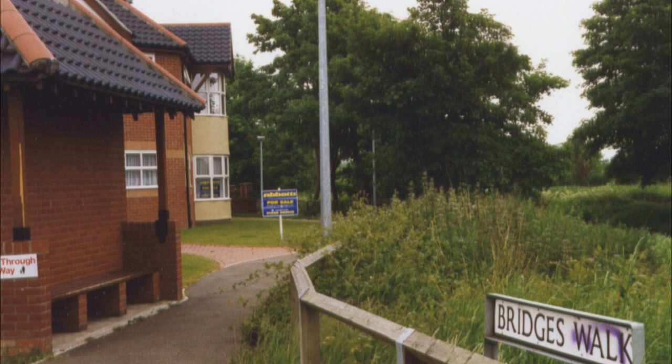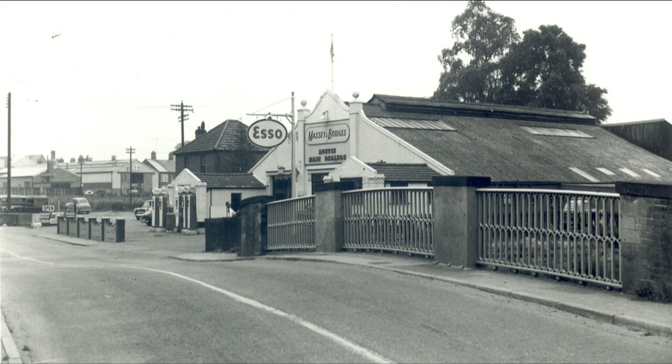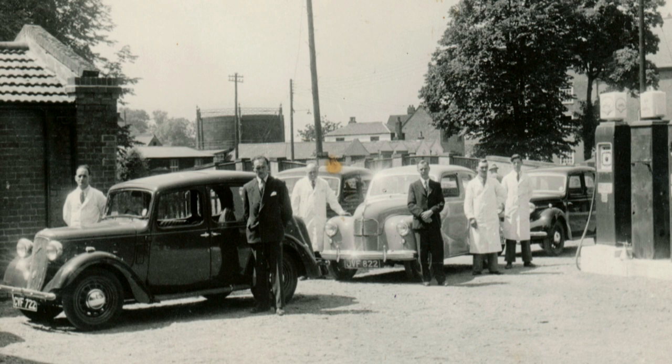Across the bridge on the right is Massey Court and Bridges Walk, which forms part of the 1980s housing development built on the site of the former Massey and Bridges Garage. Jack Massey and Jim Bridges became friends as serving soldiers during the First World War. Both were fortunate to return home unharmed and shortly after founded a working partnership which lasted until their retirement in the 1960s.